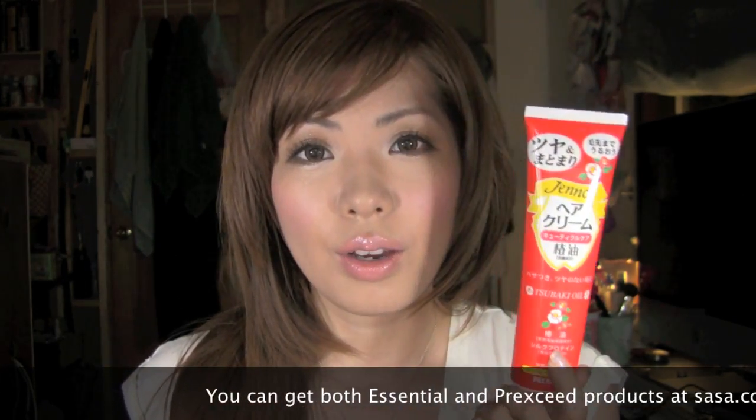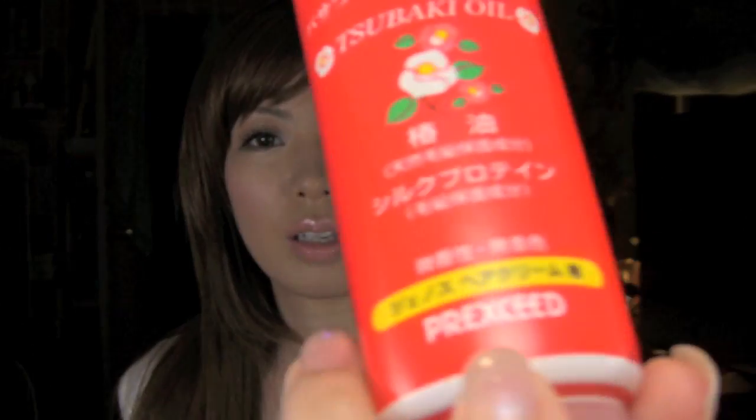This is a hair treatment I've been using — I got it about three weeks ago from salsa.com. It contains tsubaki oil again. On the bottle it says 'tsiya' and 'matomari,' which means 'tsiya' is shine and 'matomari' means it will make your hair more manageable, smooth, and together. On the bottom it says 'for people with flyaways and people without shine.' Right now I'm wearing it and I think it does make my hair really shiny and healthy looking.